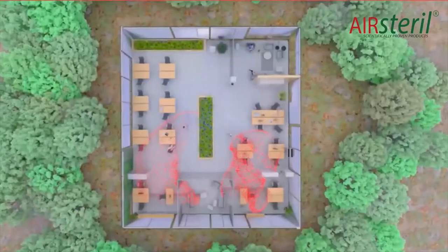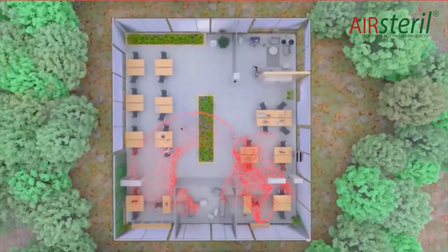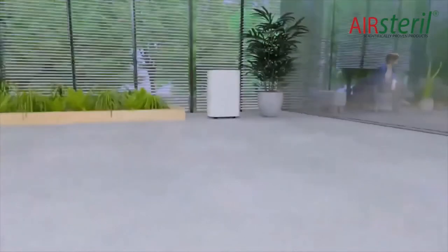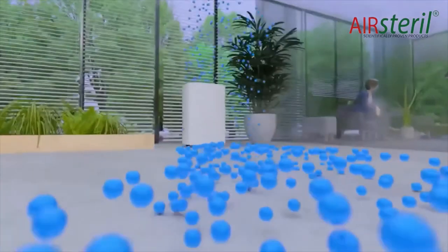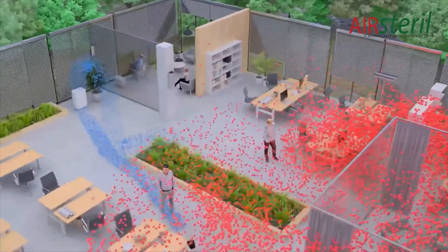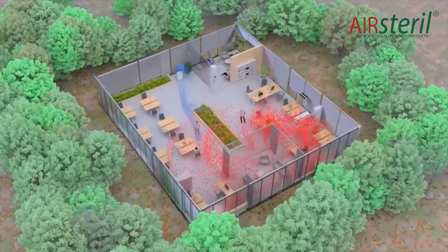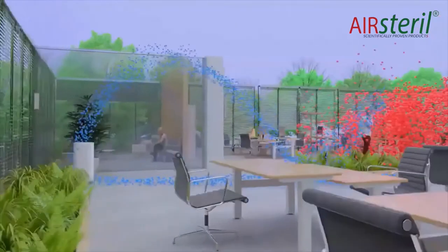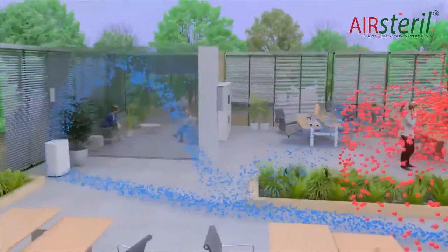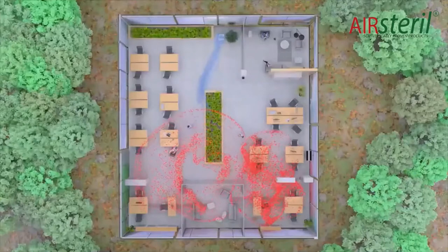Air contains a combination of particulates, pollutants and pathogens, and it is important to treat them all. Current air purification systems are based on a common principle: air must pass through their machines to be cleaned. Unfortunately they are dependent on the random displacement of stagnant air masses. These machines may claim to treat large volumes of air rapidly, but already purified air can be repeatedly pulled back in and reprocessed whilst other air remains completely untreated. Put simply, conventional air purifiers cannot guarantee that a room is purified in its entirety.